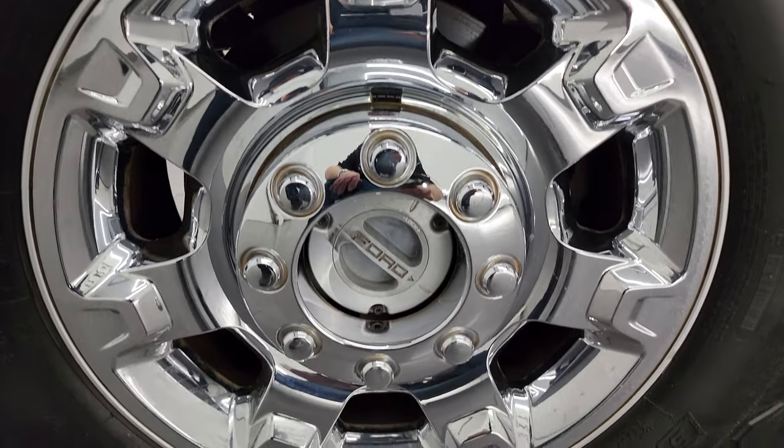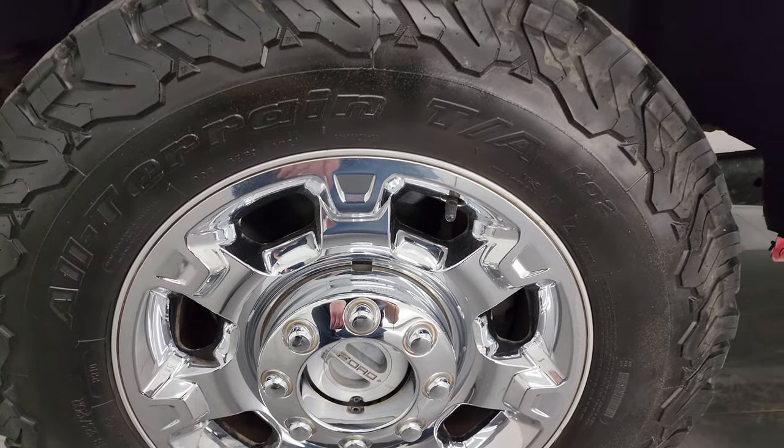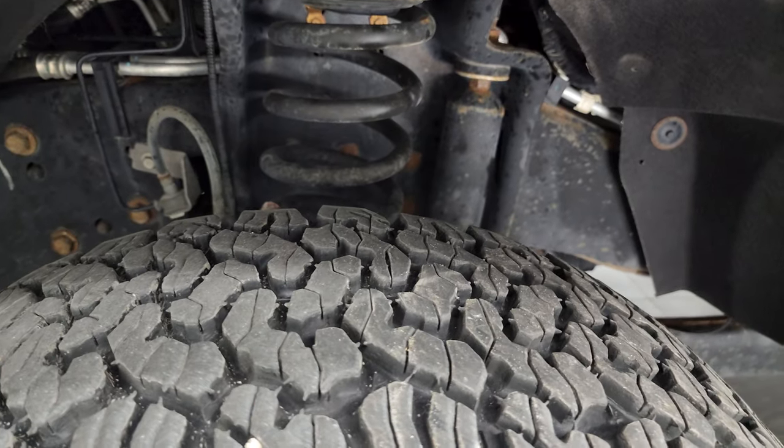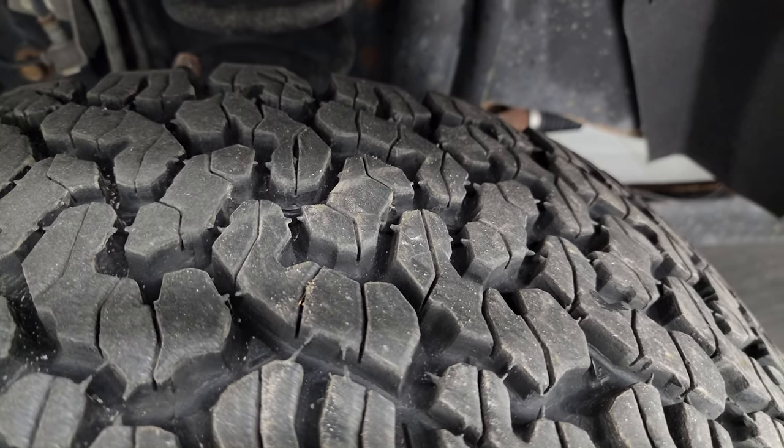This one comes with the factory alloy wheels with chrome covers. These are 18-inch wheels and it has some really nice BF Goodrich All-Terrain TA-KO2 tires — LT275-65R18s. They have a lot of tread left; I would say probably 70 to 80 percent of the tread, maybe even a little bit more.